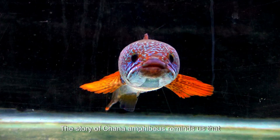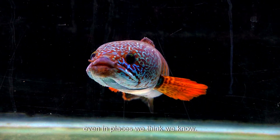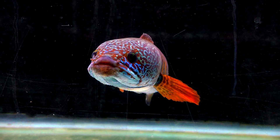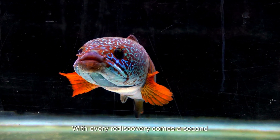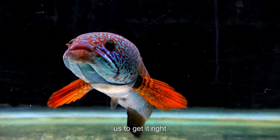The story of Channa amphibious reminds us that nature still holds secrets, even in places we think we know. With every rediscovery comes a second chance — not just for the species, but for us to get it right this time.